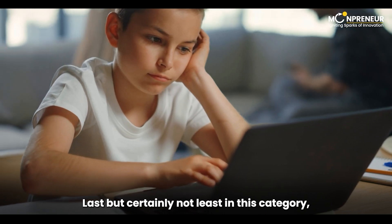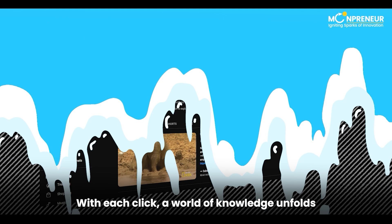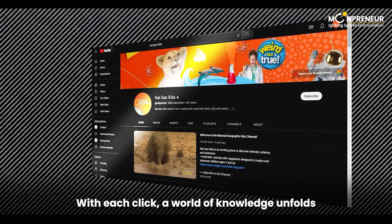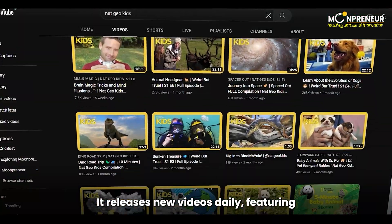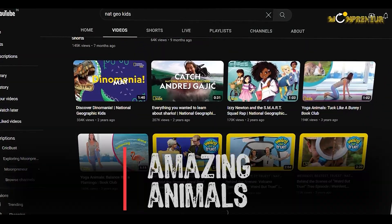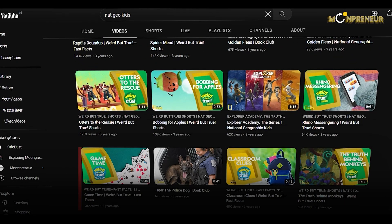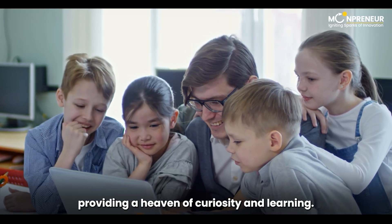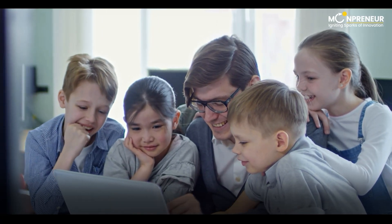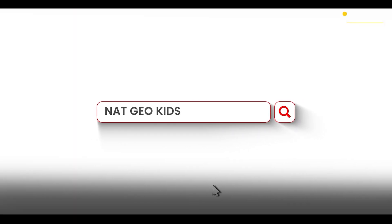Last but certainly not least in this category, we have Nat Geo Kids. With each click, a world of knowledge unfolds on this fantastic channel. It releases new videos daily, featuring amazing animals, cool science, funny pets, and much more. Nat Geo Kids is suitable for kids of all ages, providing a haven of curiosity and learning. Don't miss out on the adventure.